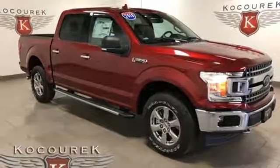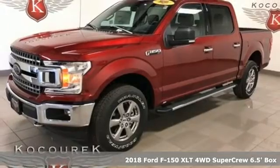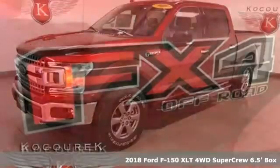It's a 2018 Ford F-150. Ford is America's best-selling vehicle brand. It comes with all the amenities you need.